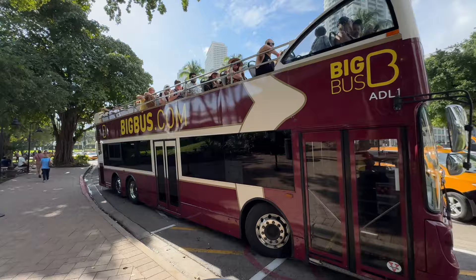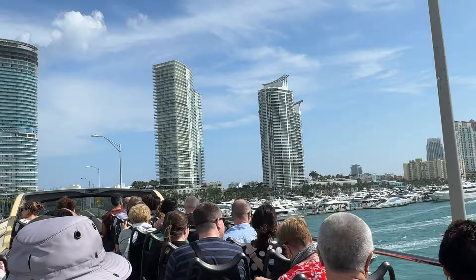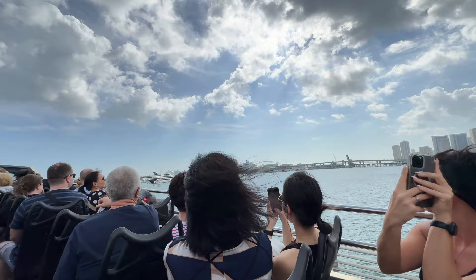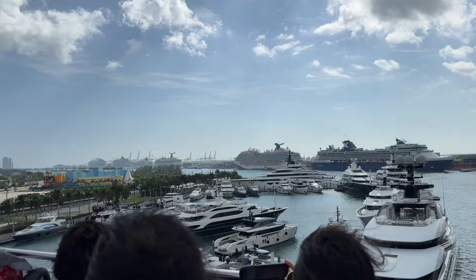Here we are at the Big Bus Tour. You can get one of these for around $50 to $55 and it will take you all around Miami, everywhere from South Beach all the way to Little Havana. If it's your first time in Miami, this might be your best option — take a day to do the Big Bus tour, maybe even do stop and go. It also stops at Wynwood.